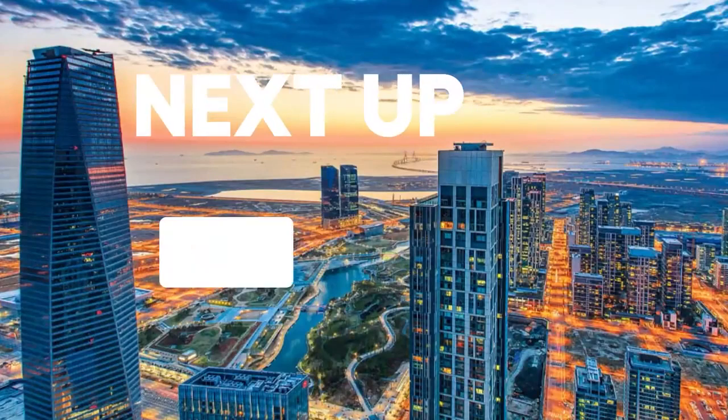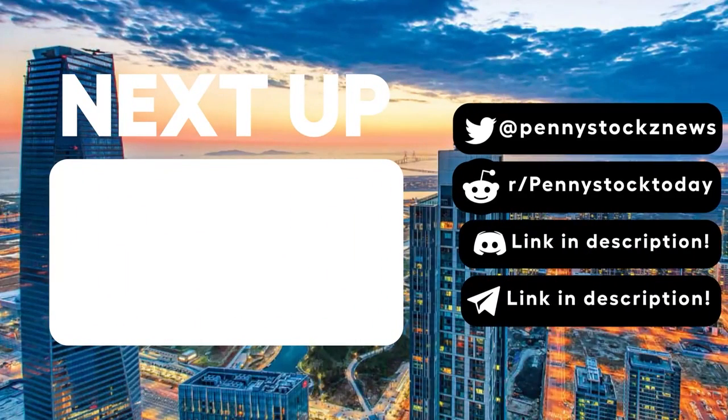That is everything for now. Will this megaproject help Denmark and Germany? Please let us know in the comments below. If you haven't already, please subscribe and leave a like for this video — your support helps us continue our work. Thanks again, and I'll see you in the next one.